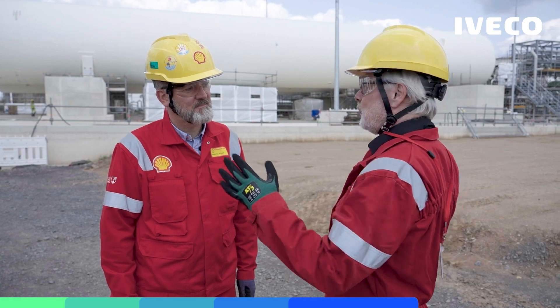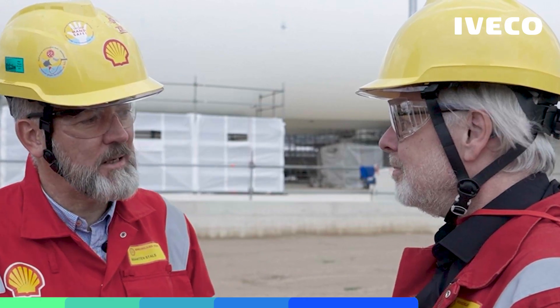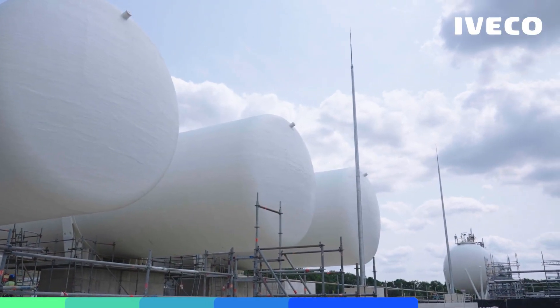Martin, nice to meet you. We are here in Cologne and we are seeing something very huge behind us. What is it? Welcome indeed to Cologne, to the Rhineland refinery. In the back you see the construction of a BioLNG unit, a factory that will convert bio methane into BioLNG.